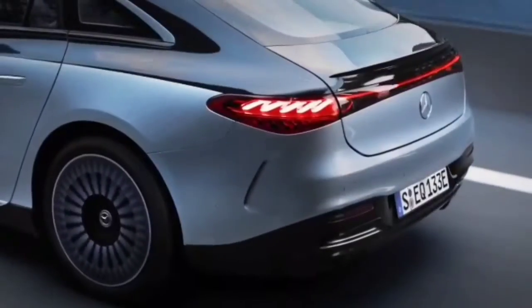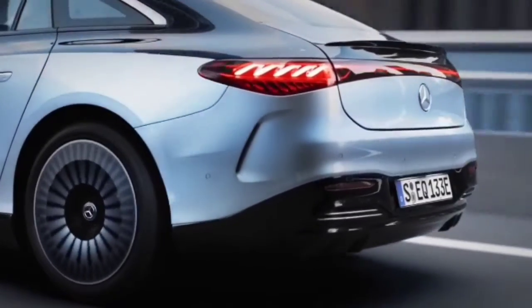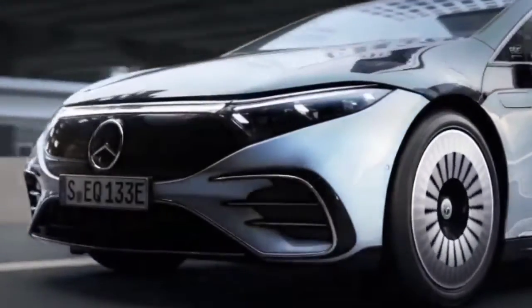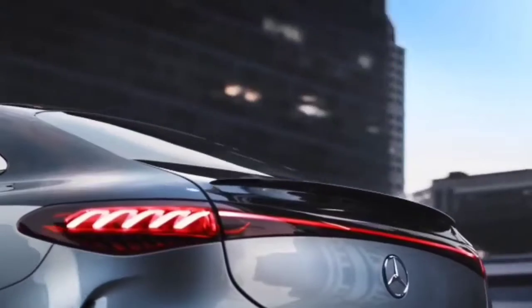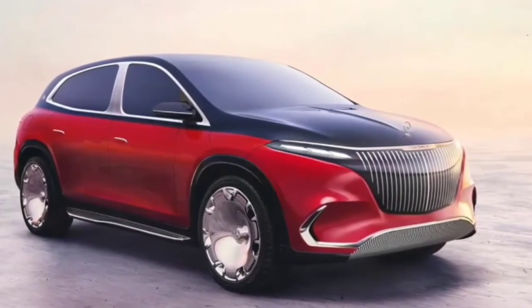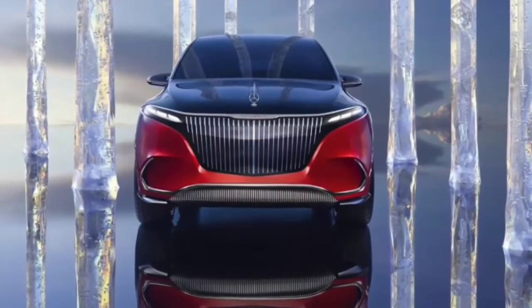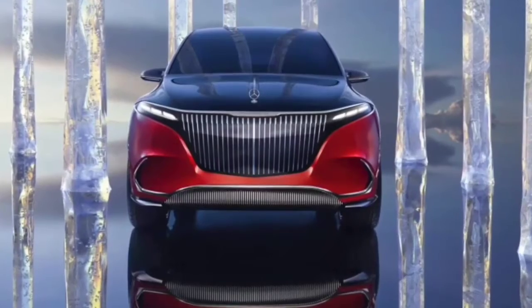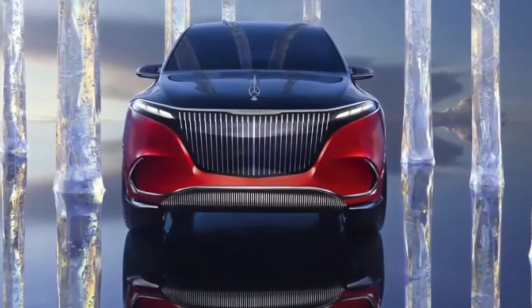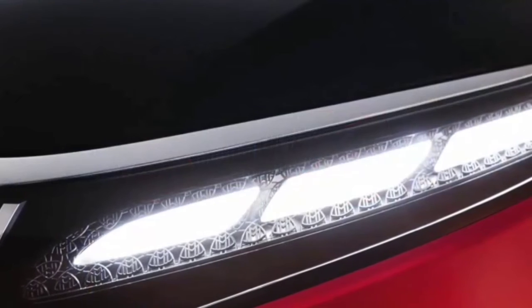The EQS 580 accelerates from 0 to 100 in 4.3 seconds, thanks to 516 horsepower paired with 630 pound-feet of torque. It's capable of AC and DC charging and has an estimated range of around 700 kilometers. It's important to keep in mind that this number is based on the more generous European testing standards — you can expect a lower but still impressive range under the more stringent North American testing standards.